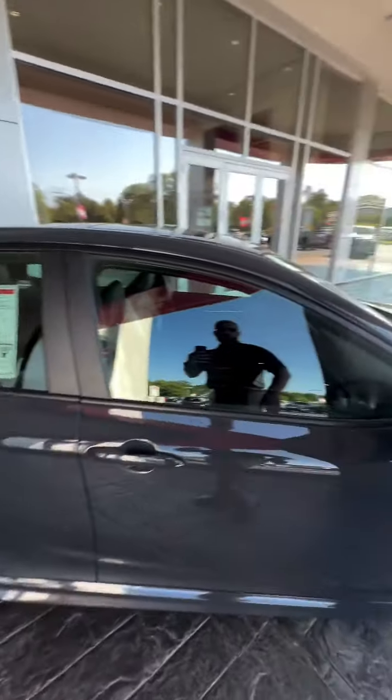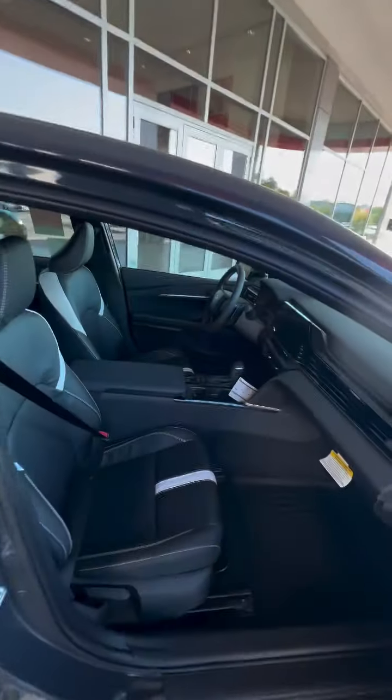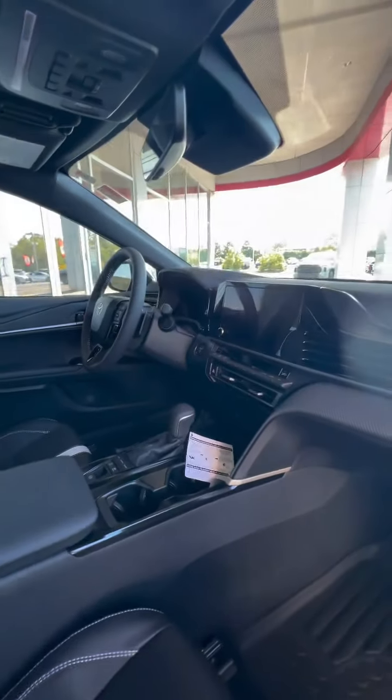This one does have a couple upgrades with the blind spot package and you do have a sunroof. This has the black soft-text leather interior with cloth inserts. Wireless Apple CarPlay and Android Auto.